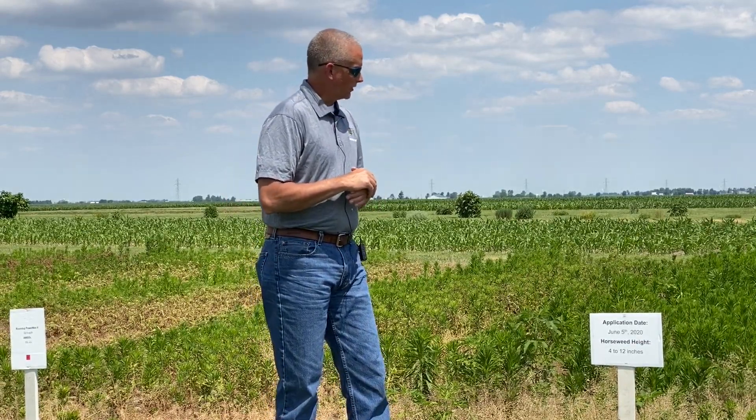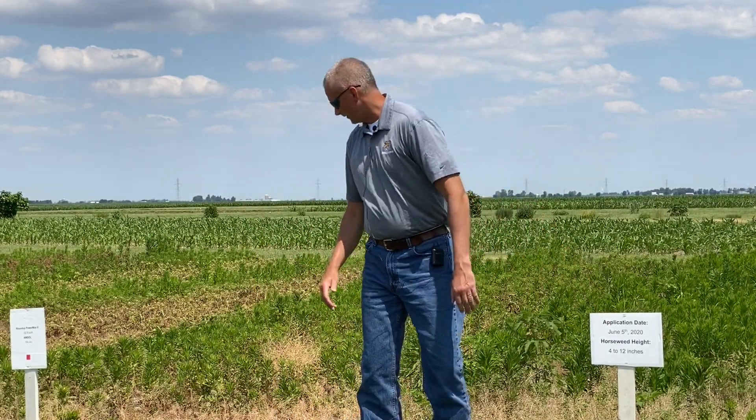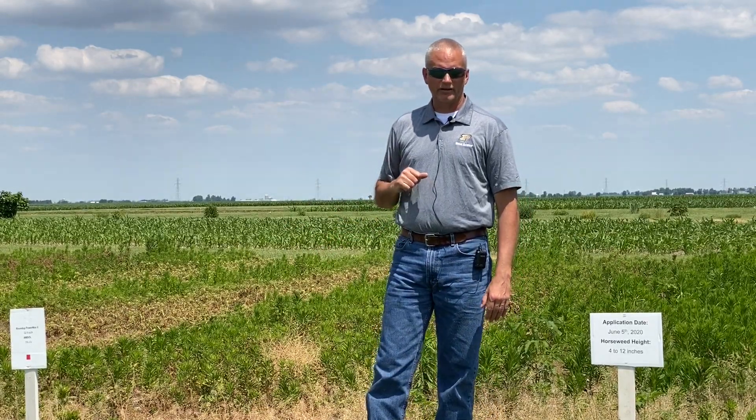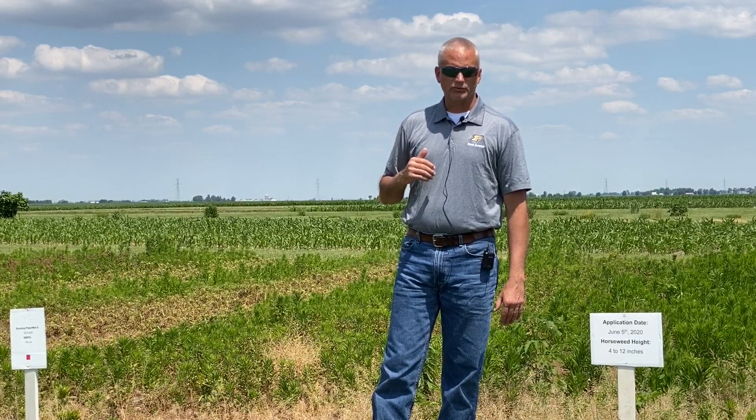The way the plots are laid out, the sign is in the middle of the plot, and we have untreated running checks, which I'll point out as we move further down the line to show you what the weeds would look like in these running checks — this would be an unsprayed area.